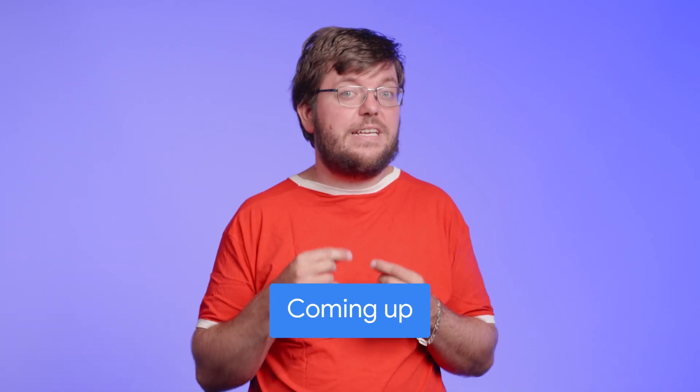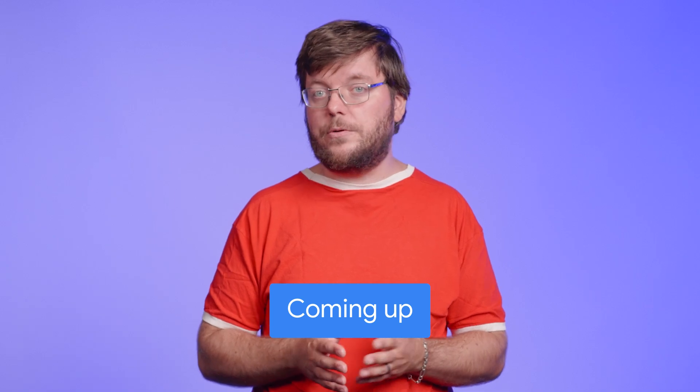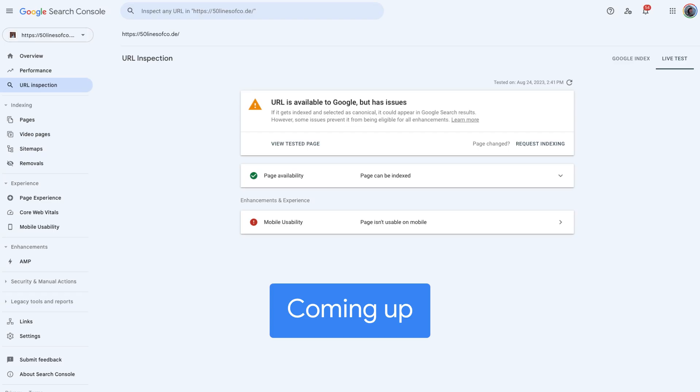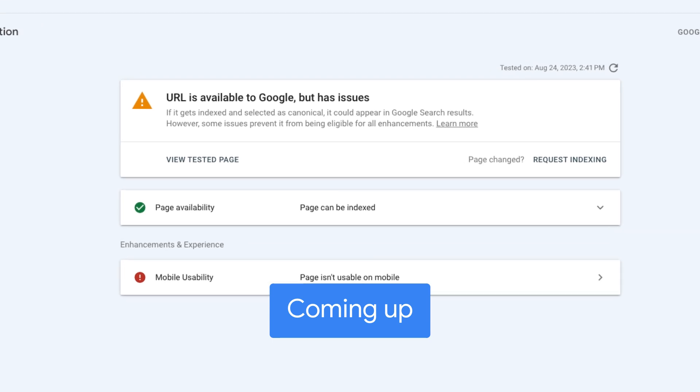If you want to see if a page is indexed, you can use the Live URL Inspection tool in Google Search Console. It shows you if a page is indexed, what its canonical URL is, and how the HTML that Google Search indexed looks.